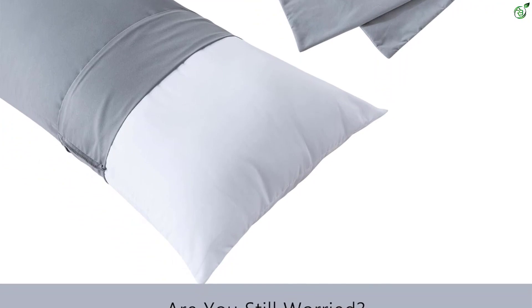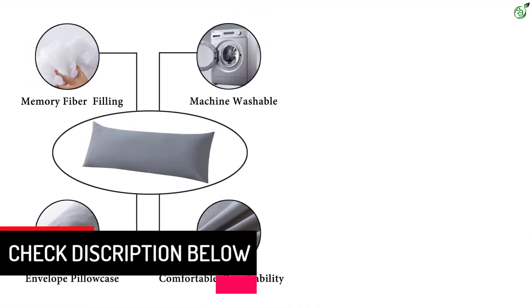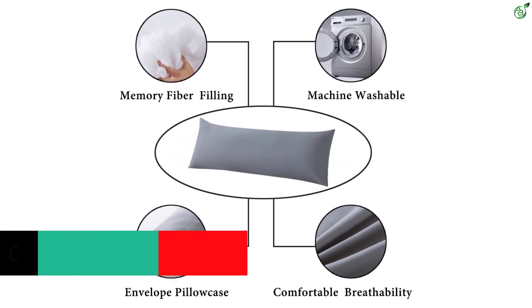Each order includes one pillow insert plus one gray 100% polyester body pillowcase with envelope closure design and no zipper. The body pillow is skin-friendly and breathable, filled with high-quality fiber at medium density, keeping you cool and comfortable all night long.